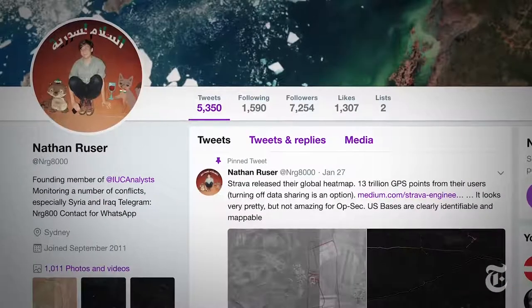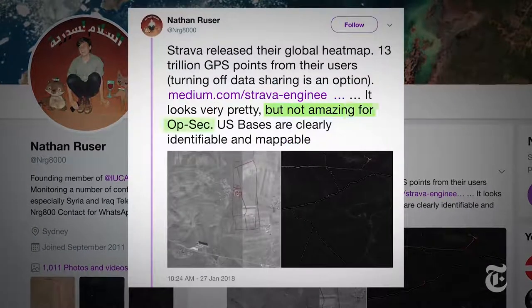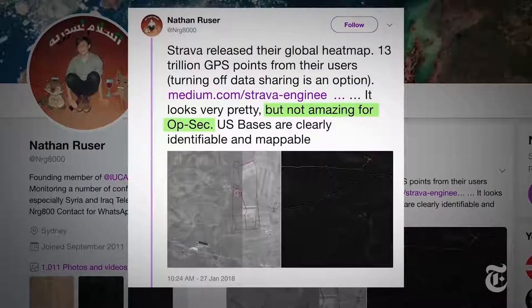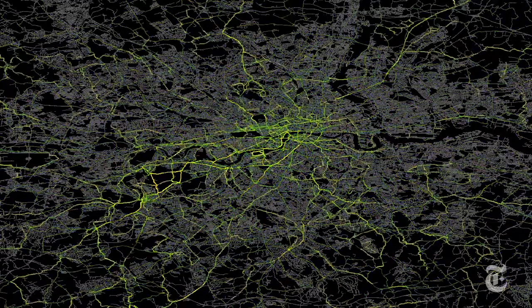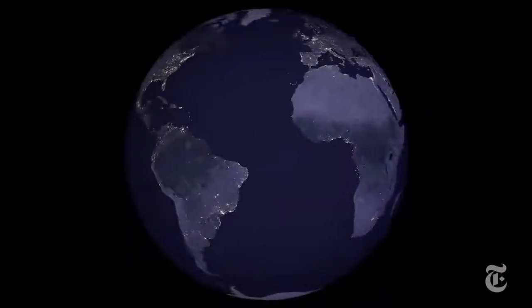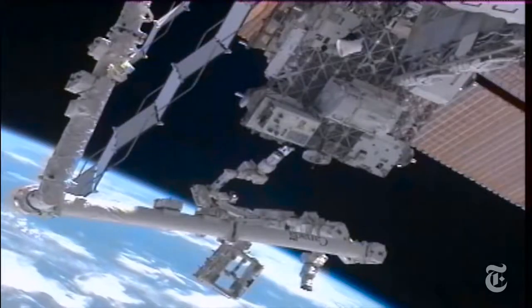20-year-old international security student Nathan Rooser was the first to point out how Strava's map could compromise operational security. The map alone doesn't show the complete picture, and its satellite images are outdated, but it does tell you where to look. So by combining it with recent satellite imagery and other reporting, we get a clearer sense of what's happening on the ground.